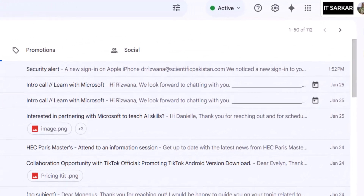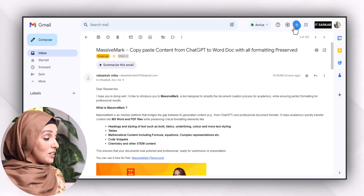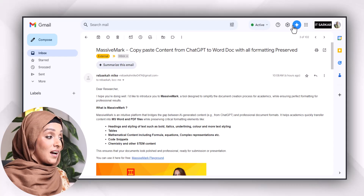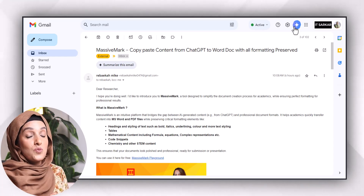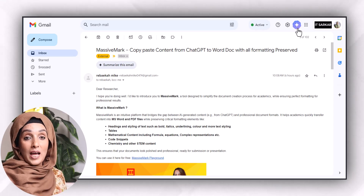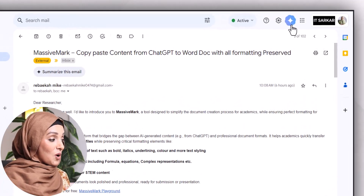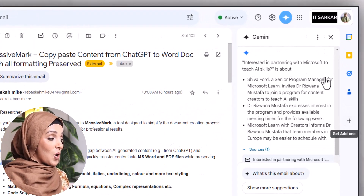But now Google has introduced a built-in feature within Gmail where you can use this feature to make your emailing process more professional and fast. When you open your Gmail, you can find a specific icon which was not present before — this is by Google to help you make your email process more professional and more fast.